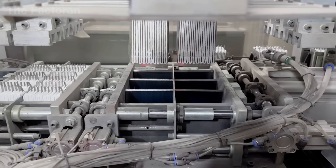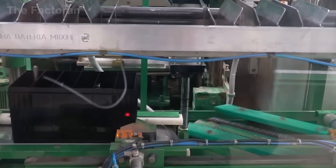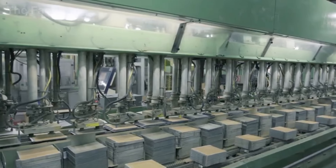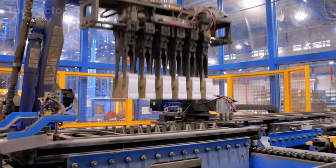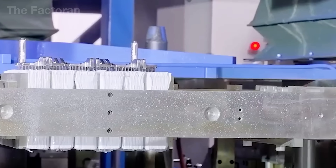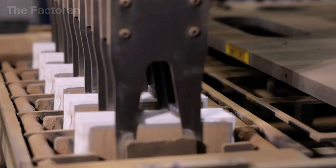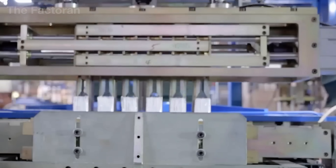From individual 2-volt cells, the manufacturing process advances to assembly. Six cells are carefully arranged inside a specialized plastic casing engineered to resist corrosion, absorb vibration, and protect the battery over years of service. This material is chosen for its chemical resistance and impact durability, ensuring the battery maintains stable performance.